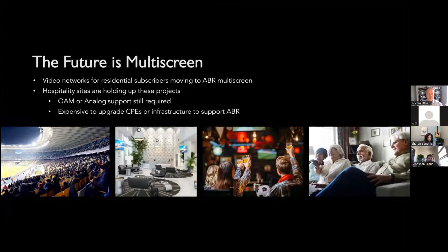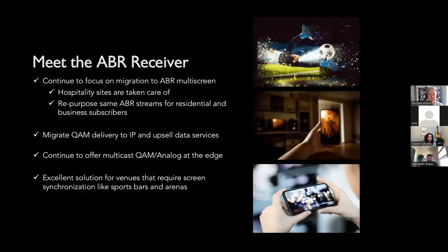There's a trend toward multi-screen. We're working with customers moving to ABR transcoding, packaging, and middleware that supports ABR services — on-premises or in the cloud. Operators moving to this distribution ask: what do we do about hospitality customers? They still need QAM or analog deployment. It's not possible to upgrade all their CPEs. And that's exactly where the idea of the ABR receiver comes in — directly from customer requests.